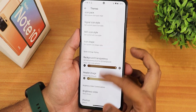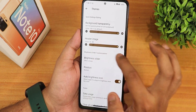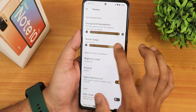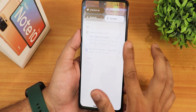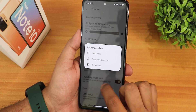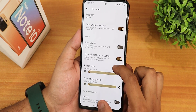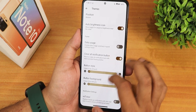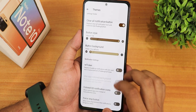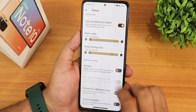We also have Wi-Fi icon style separately, icon shape separately, and even more settings like background transparency. The header image has up to 74 options — just notice how many options are there. We have the brightness slider which you can set to show always, and position you can change to bottom. We have auto brightness icon, data usage, and clear all button. For notification buttons there are nine options.